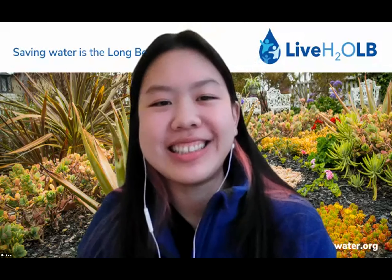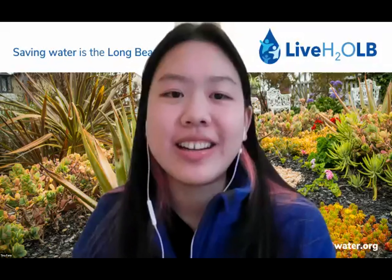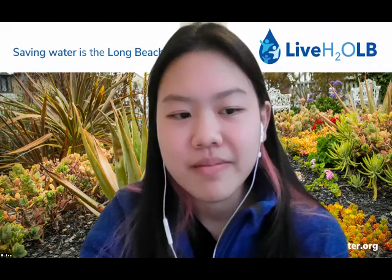Thank you for that. I'm sorry you had that experience with our tree department. Unfortunately I don't work too closely with them, but I can definitely see what we can do and try to promote more communication between our two departments, since they are closely related. We do want to promote more native trees in Long Beach.